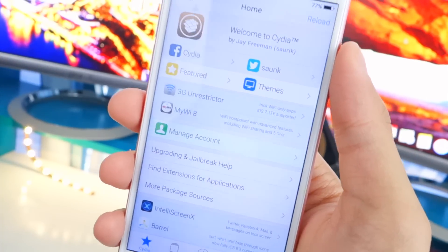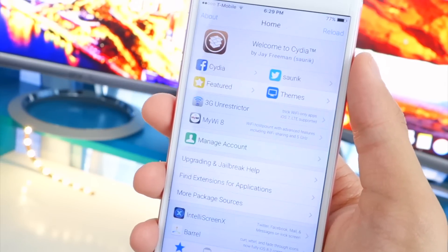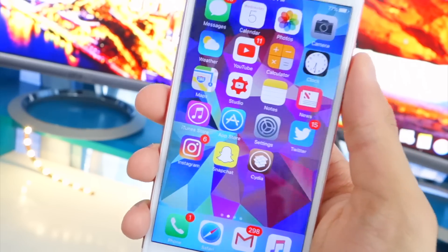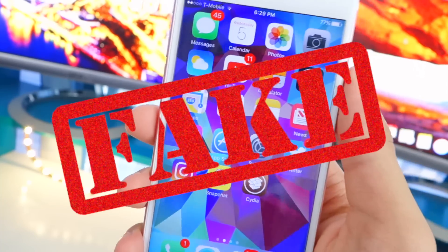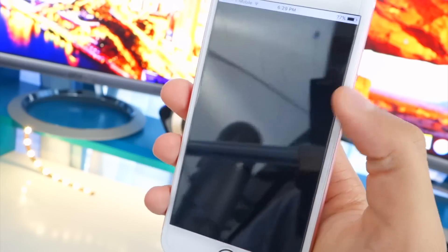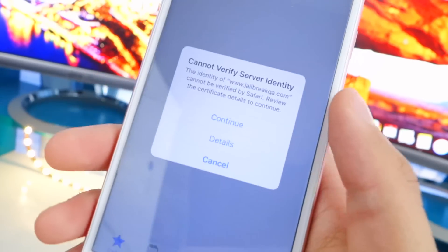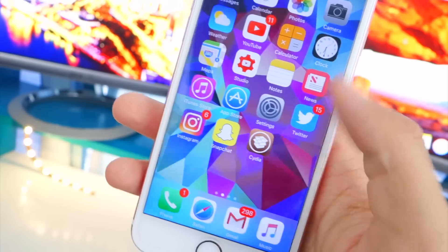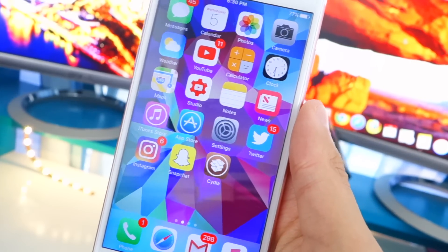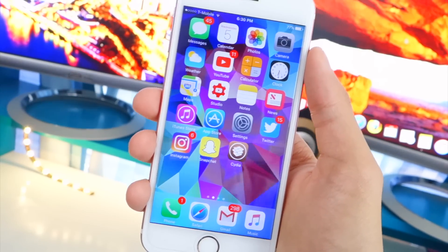Okay, you guys probably hate me right now, but wouldn't it be awesome if that was actually true? I'm so sorry guys — I know a bunch of you are probably upset because you got so excited. But I just want to show you guys how easy it is to fake a jailbreak. If I go back into here, you guys can see this is not the actual Cydia — if I scroll up or down it completely blacks out, it doesn't work. It's not the full Cydia, it's just a very mimicky, makeshift version. You cannot install any tweaks, you can't really do anything — it's just for looks.